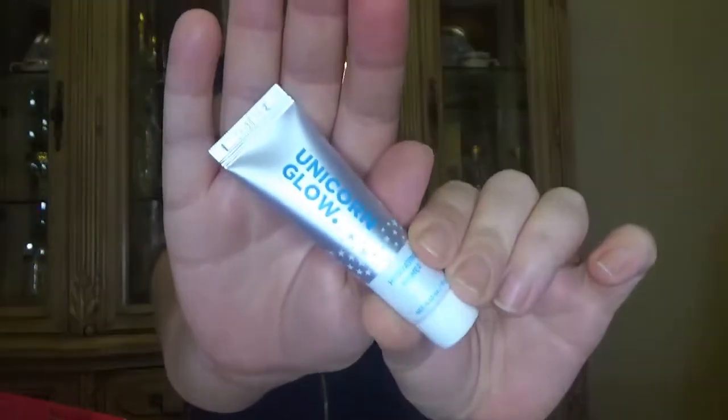The next item is a primer from Lock Color — the Unicorn Glow hydrating primer. It looks like a deluxe sample, though this box is supposed to include full sizes and deluxe samples. This fun-loving brand features artful packaging and smart formulas. Using hydrolyzed collagen, this gel-like primer gives your skin a major moisture boost to create a smooth canvas for long-lasting makeup.